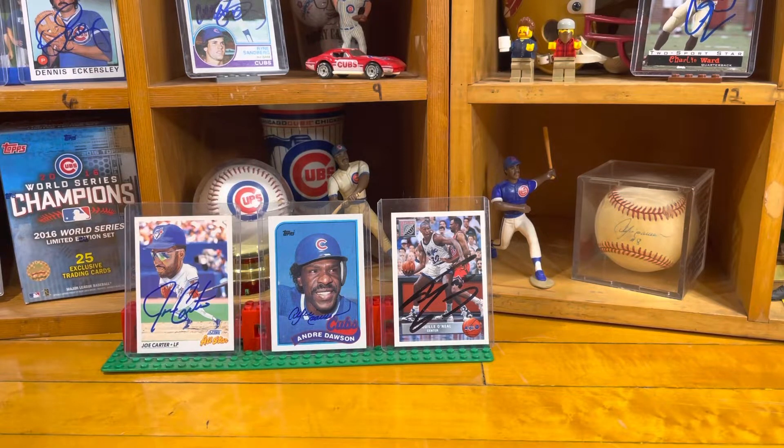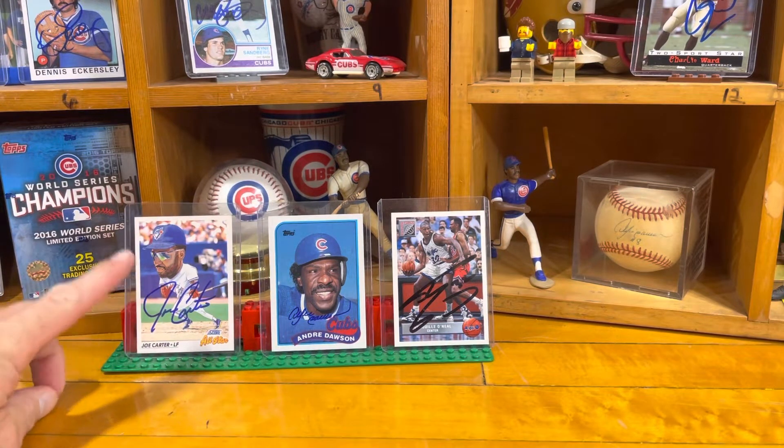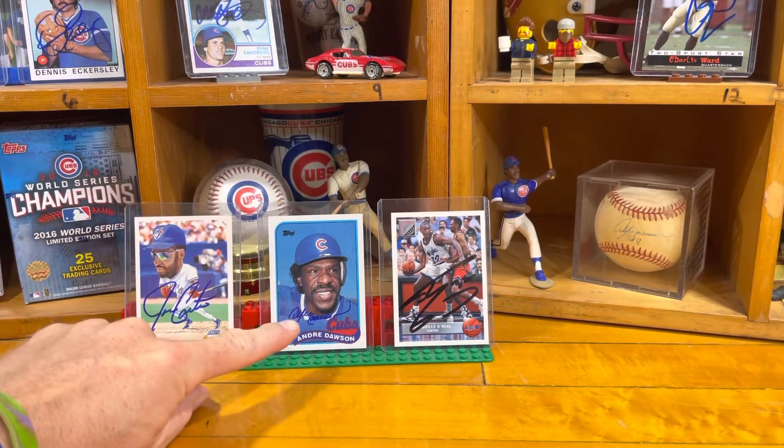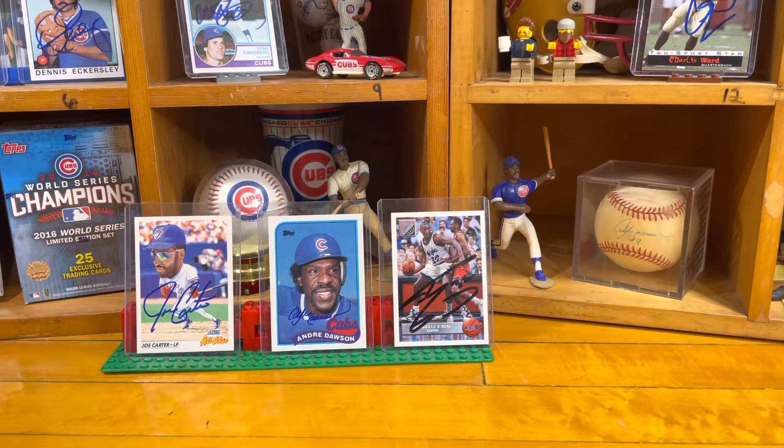When we open that mailbox and there's a letter with your SASE envelope, it just feels good. If you're looking on the screen here, past TTM successes: a really cool Joe Carter '92 Score bottom-of-the-ninth home run winning card, Andre Dawson '89 Topps Hall of Famer, Shaquille O'Neal rookie Upper Deck card, Dennis Eckersley Hall of Famer, Ryne Sandberg rookie, and the corner of a Charlie Ward autograph — Heisman Trophy winning player.